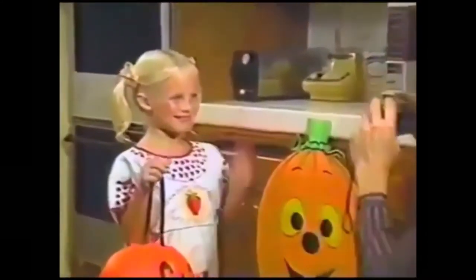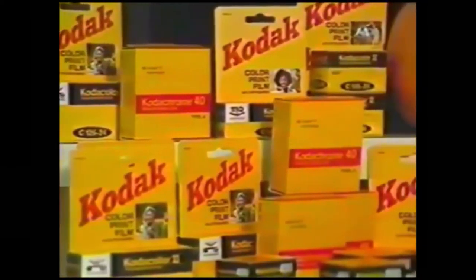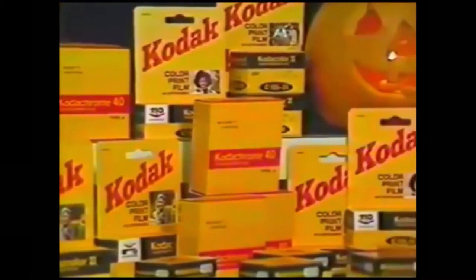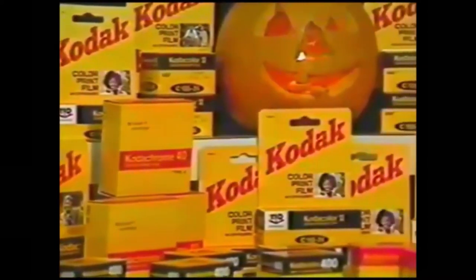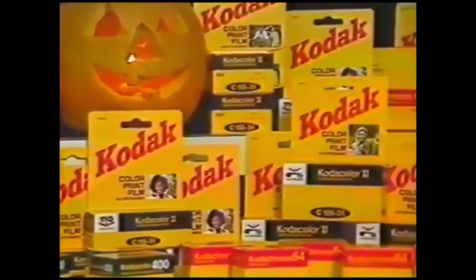This Halloween, capture your ghosts and goblins on genuine Kodak film from Thrifty. Whether it's print, slide, or movie film, Kodak is the choice of professionals. Thrifty carries a full line of Kodak film including C-126-24 exposure, C-110 and C-135-24 exposure in regular and high-speed print film.